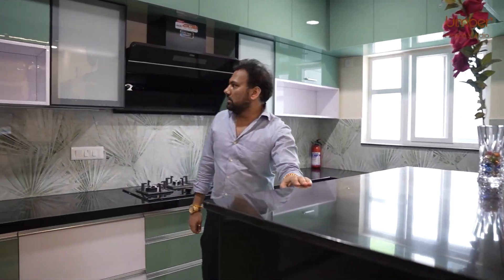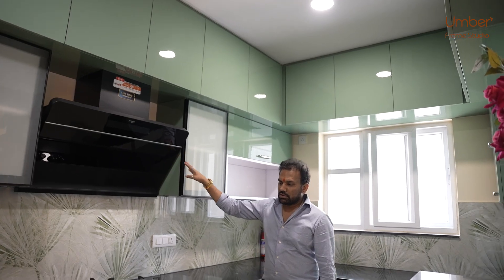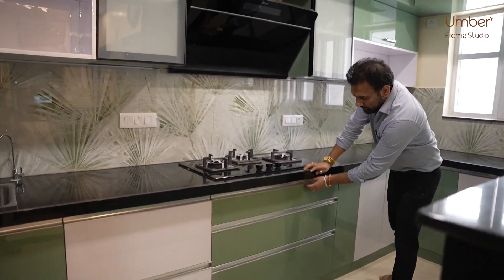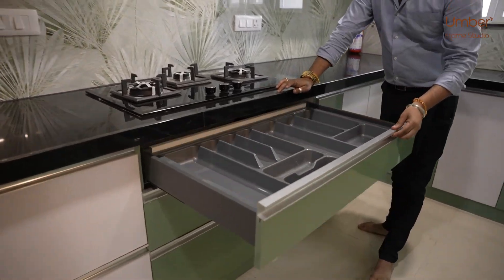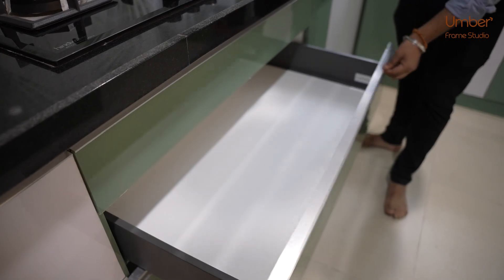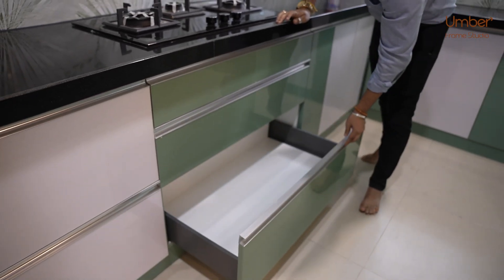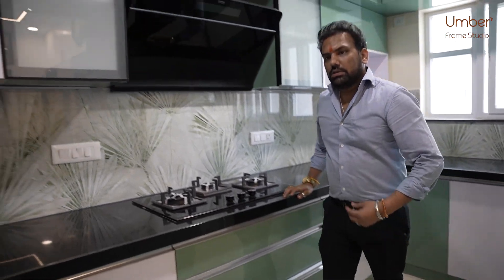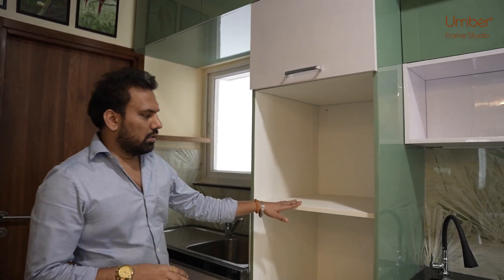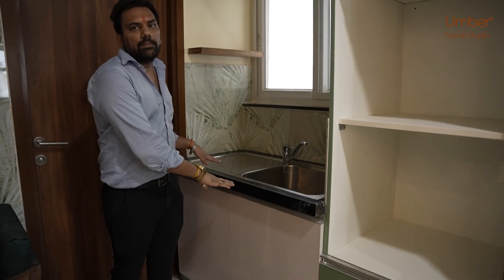Coming to the kitchen, it has beautiful glass shutters, profile doors, granite, and acrylic shutters. There are beautiful soft-close mechanisms. On this side you have an open microwave and OTG unit. This side is the utility area, which is completely done.